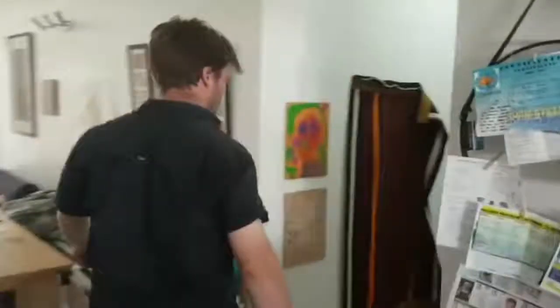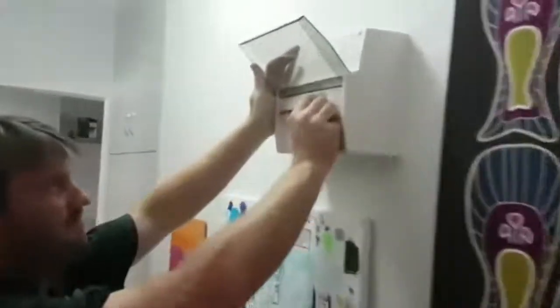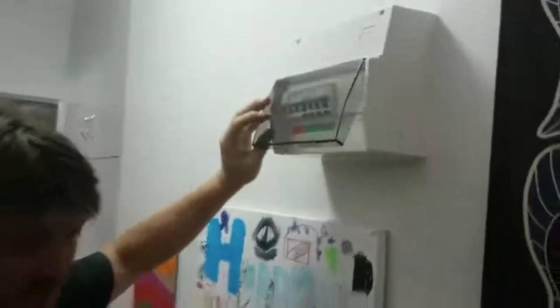Unplug everything on that circuit. Come back to your RCD — switches on. So we'll go back now into the kitchen and plug a powerpoint tester in. I'll show you what's happening.